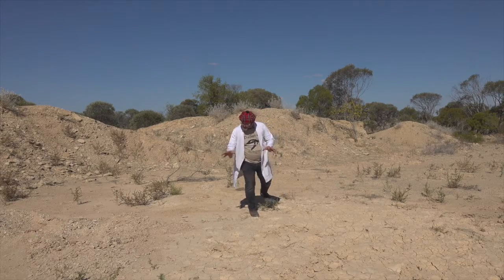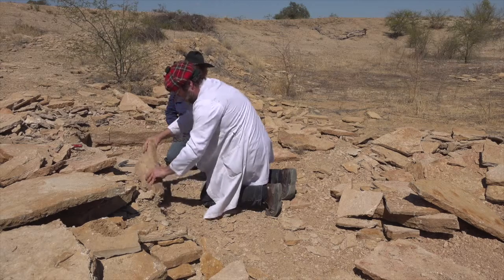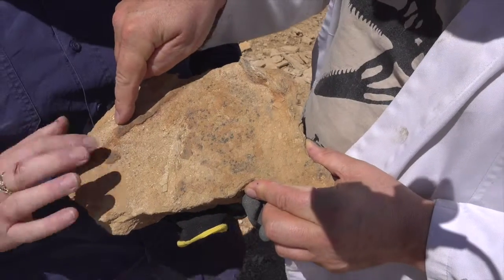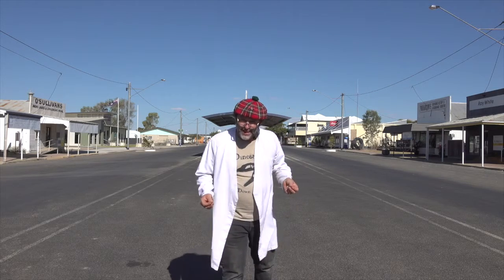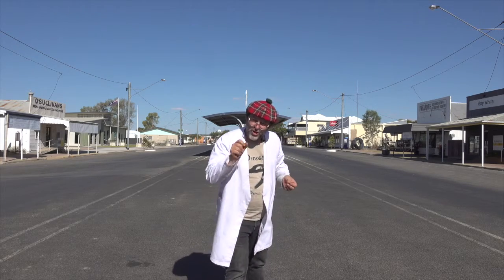There are many more stories that lie beneath the ground. And here, just up the road from Kronosaurus Corner, you can even come and help look for them. That's the prehistoric story of this place. What's the story of where you live?